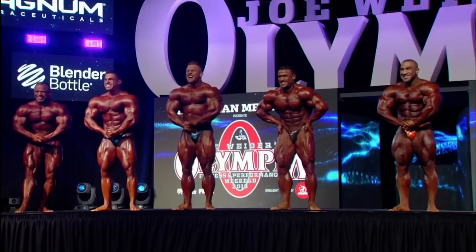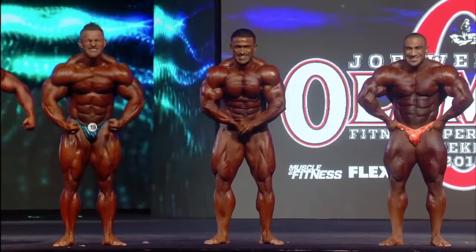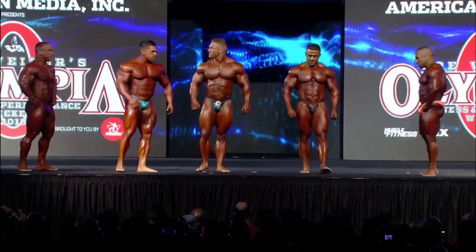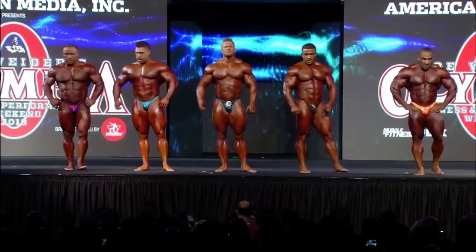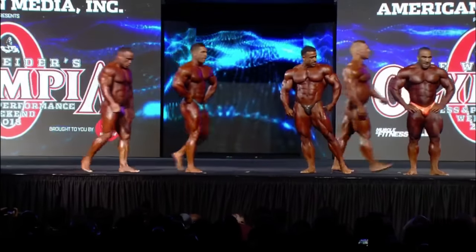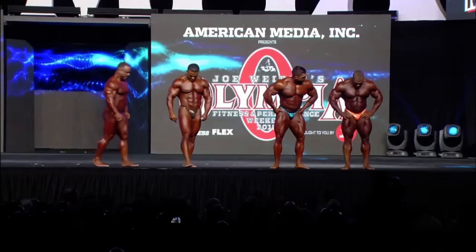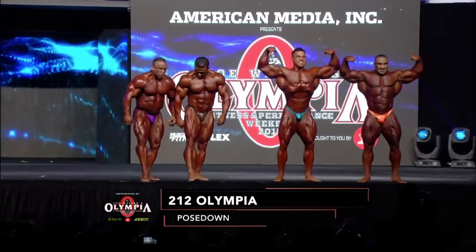Flex Lewis did what he had to do. As for second and third, structurally Derek has a better, more athletic physique, especially in the lower body. It's the final pose down in the career of Jose Raymond, and of course one of the first in the young career of Derek Lunsford as his career continues to skyrocket.